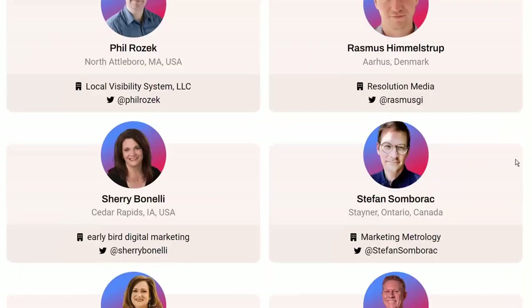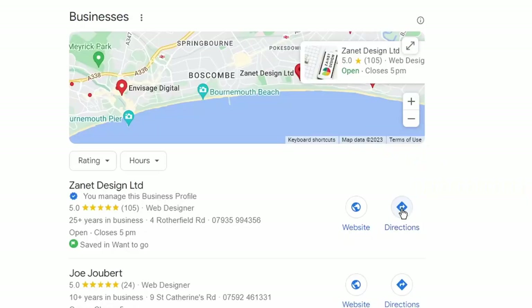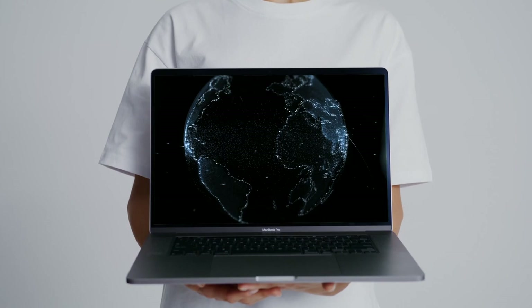Imagine hiring a team of experts that are going to take your business and apply all of the secrets of local ranking that currently work. And then when they finish with it, they hand it back to you and the business is now sparkling like new, and they've given you some tips so you can maintain it and look after it, and it brings in loads more customers. You now have the most sparkling Google Business Profile in the local area at least.